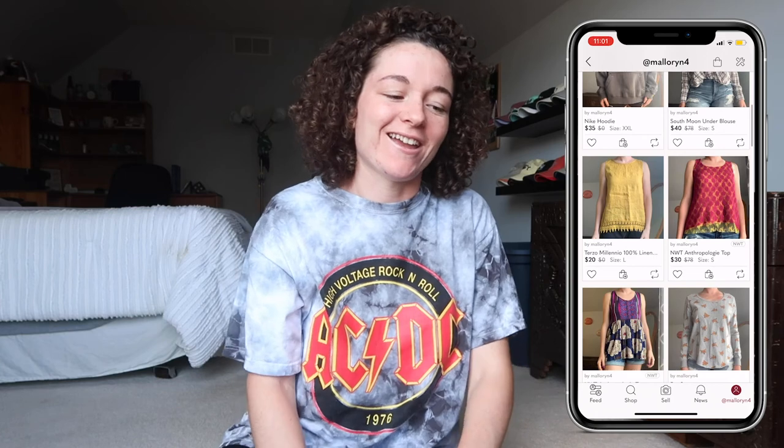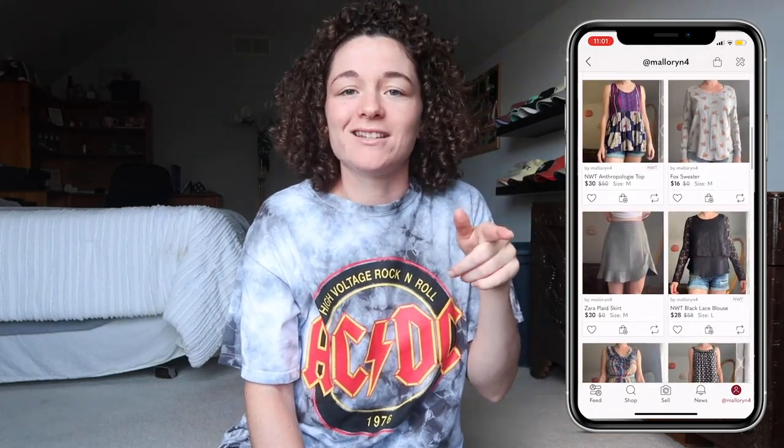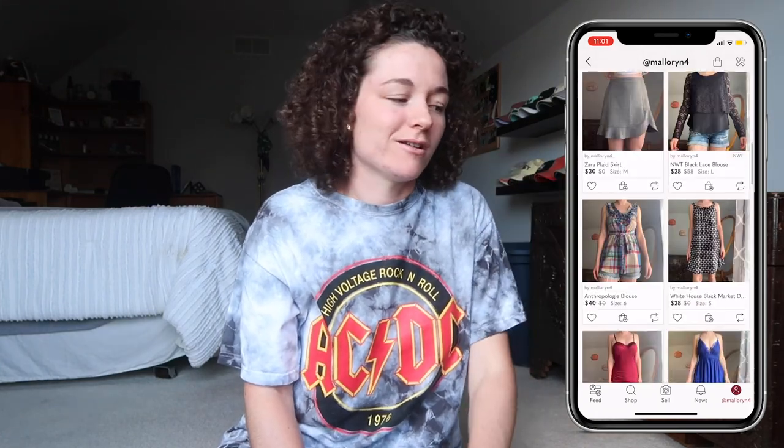If you want to check out my Poshmark, I will have my phone graphic right here and I'll have it linked down below. Let's get started because I have a lot of stuff. First thing is this t-shirt — it's an ACDC t-shirt, it's tie-dye, and I just love the graphic on it.